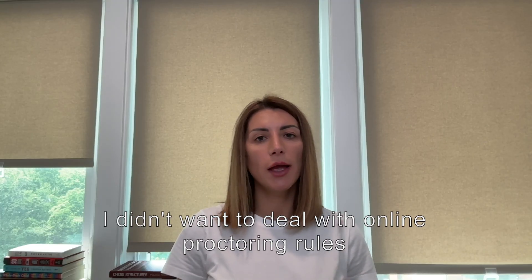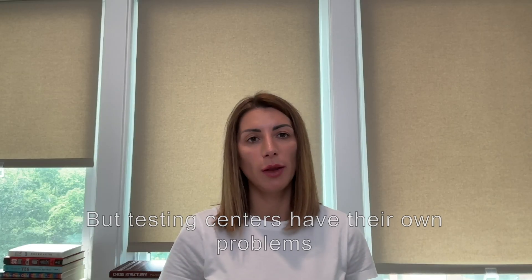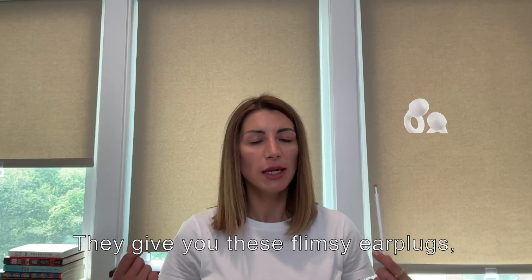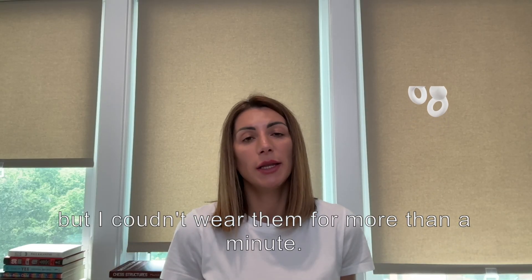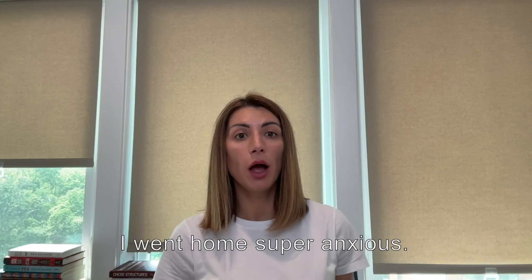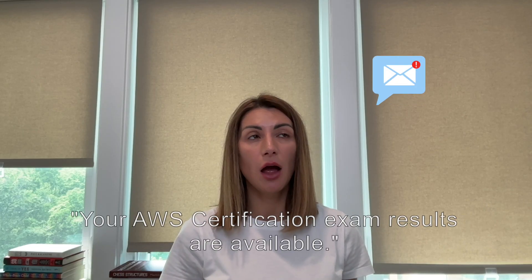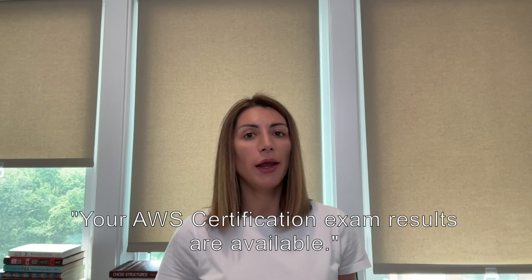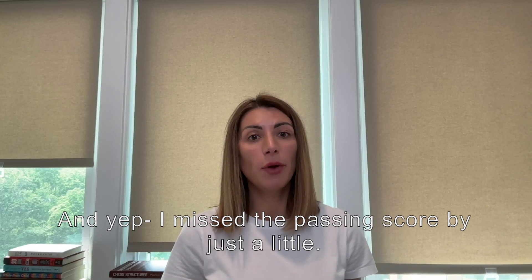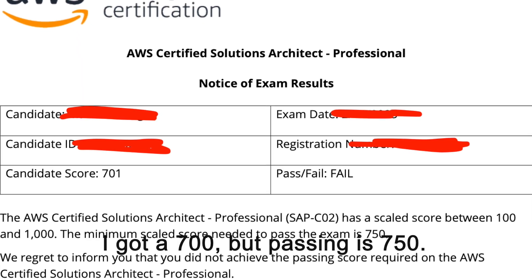I didn't want to deal with online proctoring rules, especially the no-bathroom thing. But testing centers have their own problems — people walking in and out, noise, distractions. They give you these flimsy earplugs, but I couldn't wear them for more than a minute. AWS doesn't show your results right away, so I went home super anxious. A few hours later I got the dreaded email: 'Your AWS certification exam results are available.' And of course it didn't say congratulations. I missed the passing score, but just barely — I got a 700, but passing is 750.